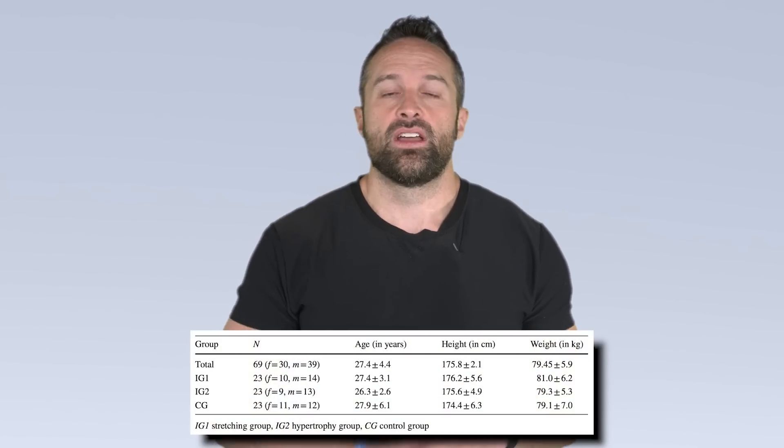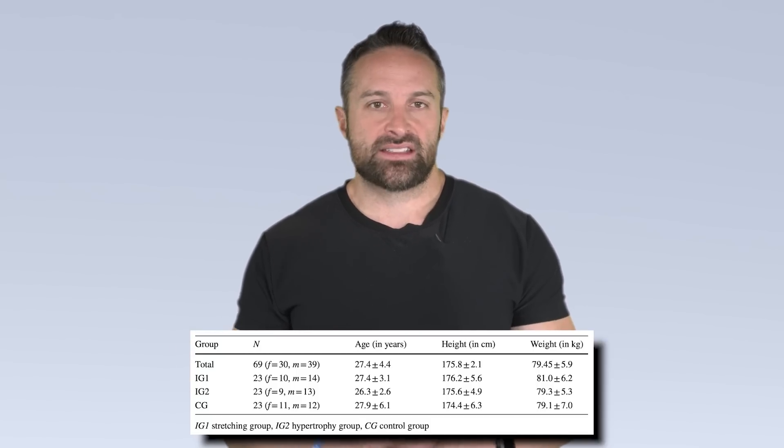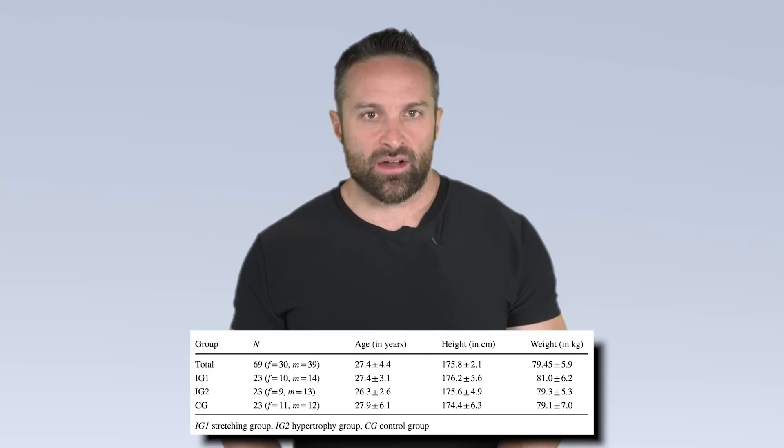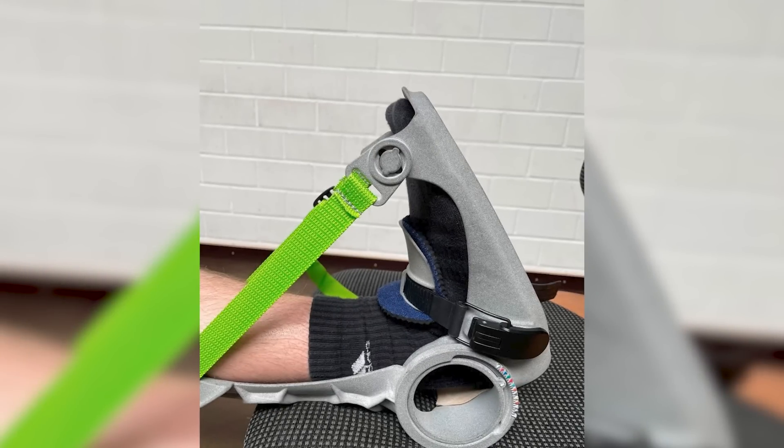There is some data suggesting that longer stretching periods may induce hypertrophy. In this study, there were three groups: a control group that didn't train at all; one group that did traditional calf training — five sets of 10 to 12 reps, three times per week, about 15 minutes per session; and a group that sat in a chair with their leg extended into a device that stretched their calf at a seven or eight out of ten on the pain scale, held for an hour, seven days a week.